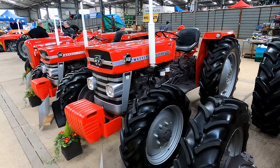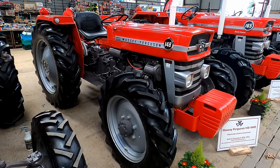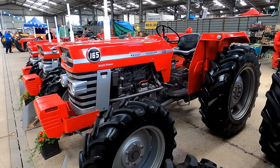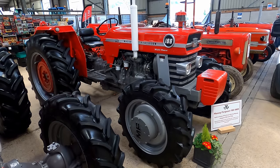This was an interesting display — four beautifully restored massive Ferguson four wheel drive conversions: a 135, a 148, a 165 and a 188.